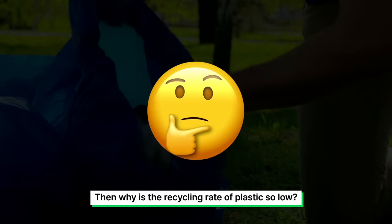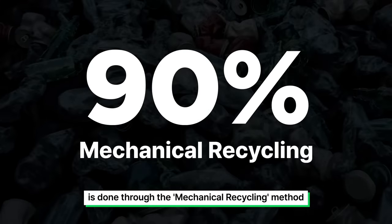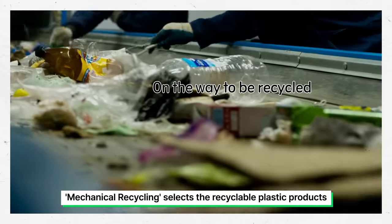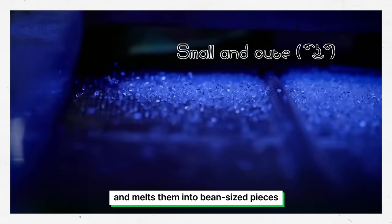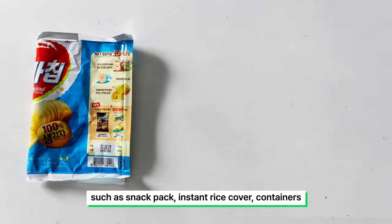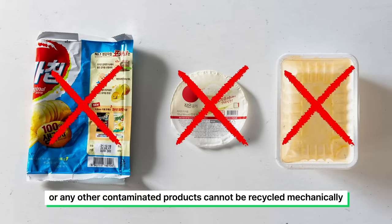Then why is the recycling rate of plastic so low? It's because 90% of plastic recycling is done through the mechanical recycling method. Mechanical recycling selects the recyclable plastic products, washes them clean, crushes them, and melts them into bean-sized pieces. The problem is, plastic products with mixed components — such as snack packs, instant rice covers, or containers — or any other contaminated products cannot be recycled mechanically.